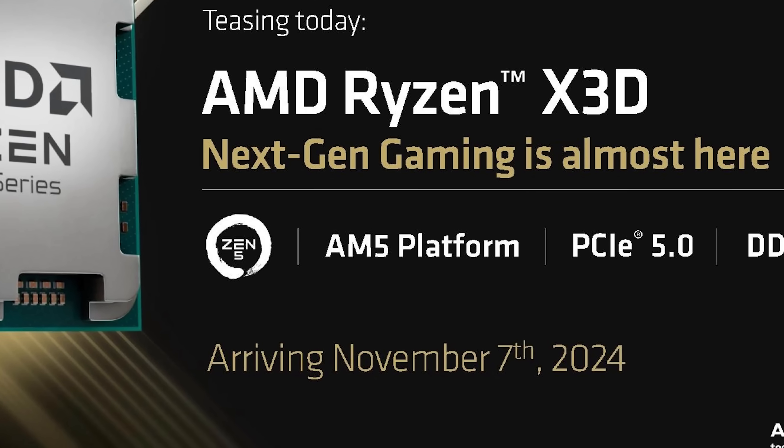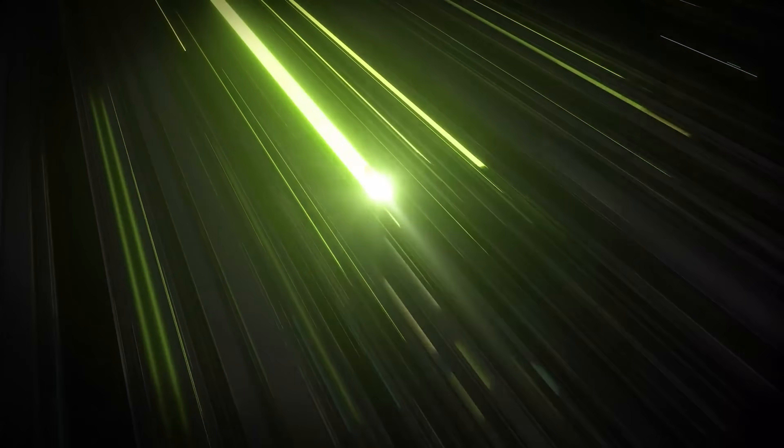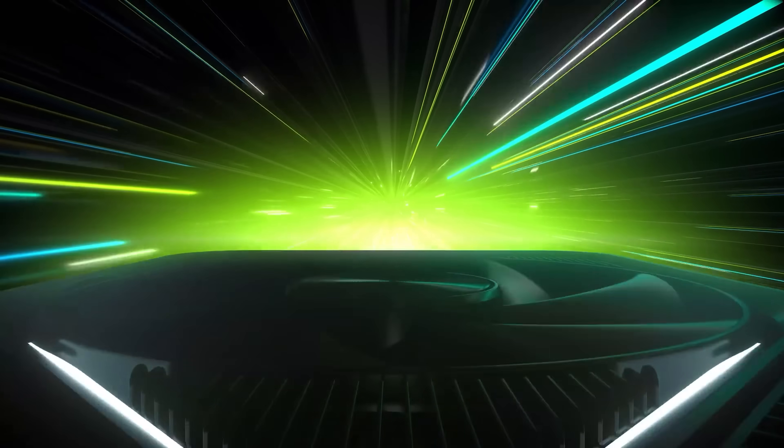Not only that, they're apparently also planning next-generation X3D CPUs. The 9800X3D is set for November 7th, but these additional ones are apparently coming very shortly after — once again in January. CES is set to be a monster event. If the leaks are correct, Nvidia's next-gen RTX 5000 series is also coming at CES.